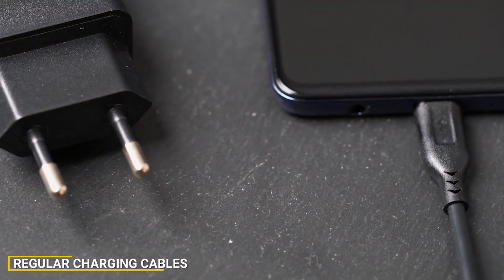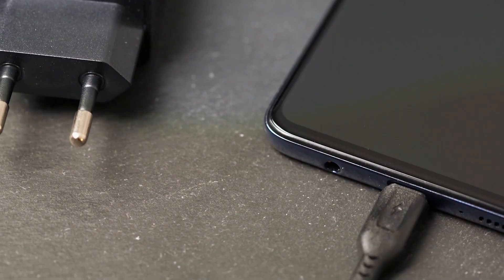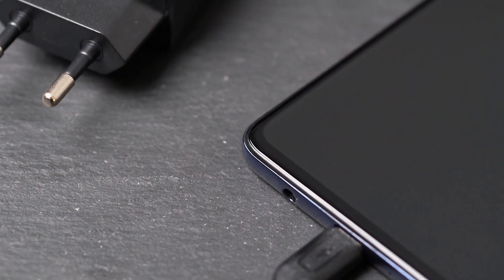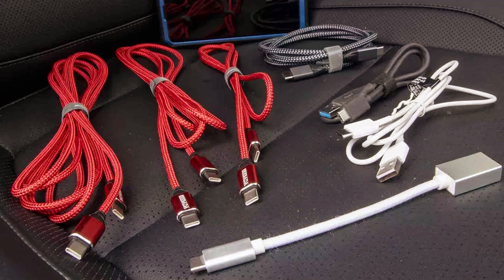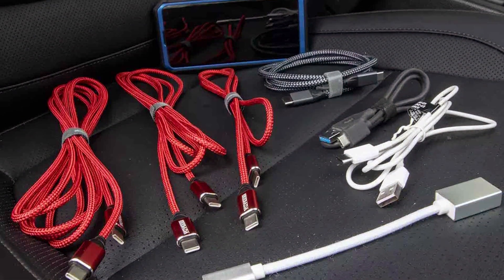Regular charging cables, on the other hand, deliver a standard charging speed, typically around 5W to 10W. These cables are widely available and often come bundled with devices.